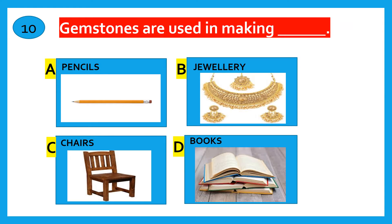Gemstones are used in making pencils, jewellery, chairs, books. The correct answer is Jewellery.